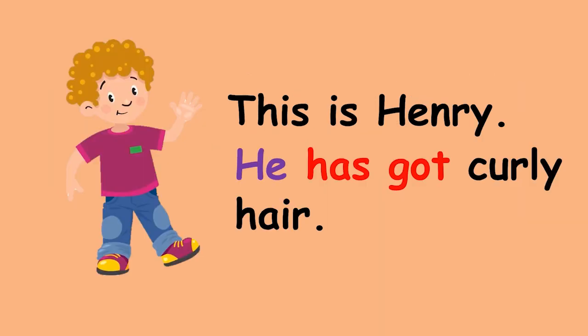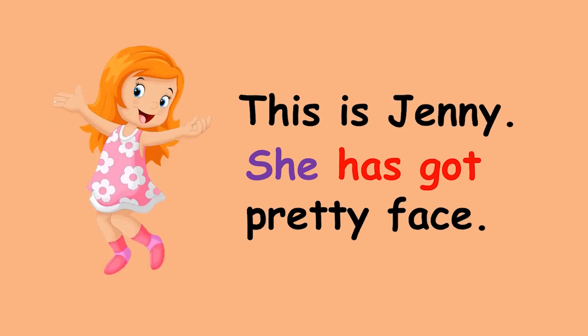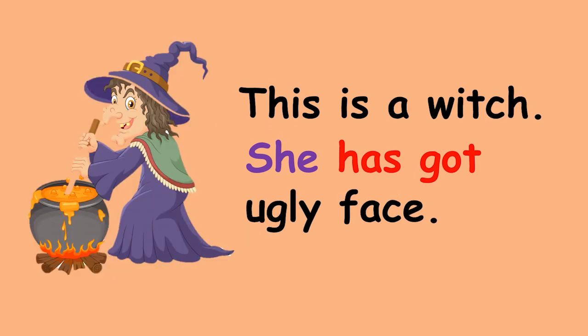This is Henry. He has got curly hair. This is Emma. She has got straight hair. This is Jenny. She has got a pretty face. This is a witch. She has got an ugly face.